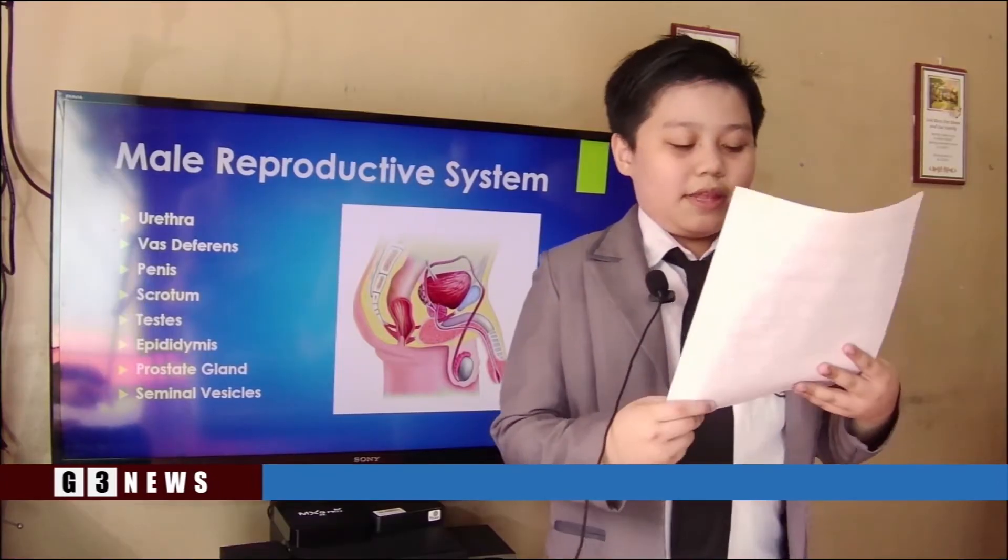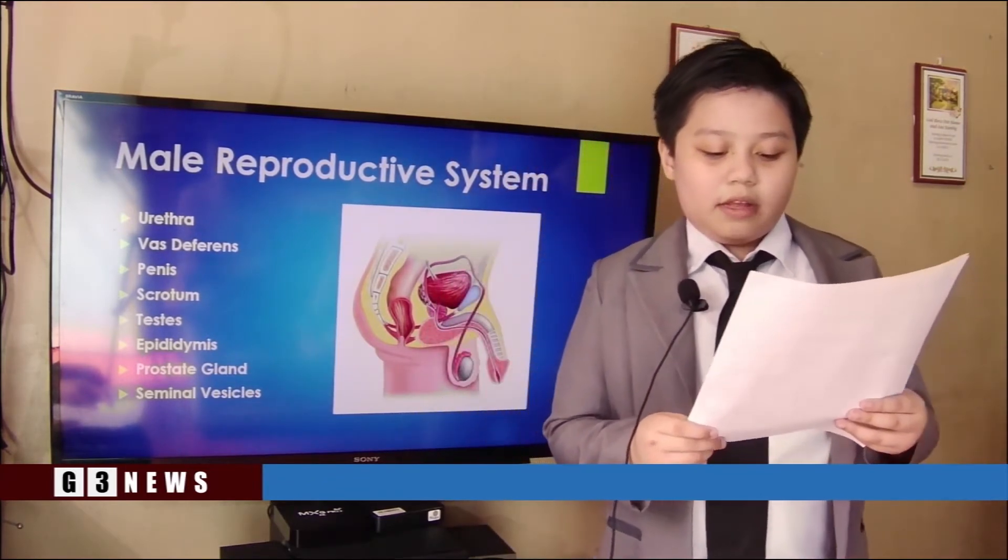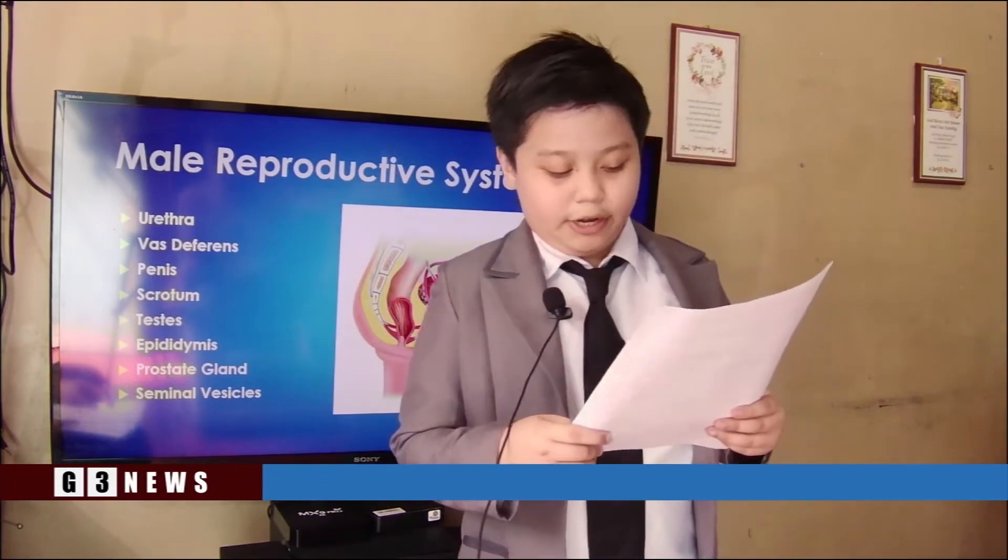I'm John reporting. Back to you, Karine. Thank you, John. To continue the external part of the male reproductive system, let us now hear our third reporter, Precious.